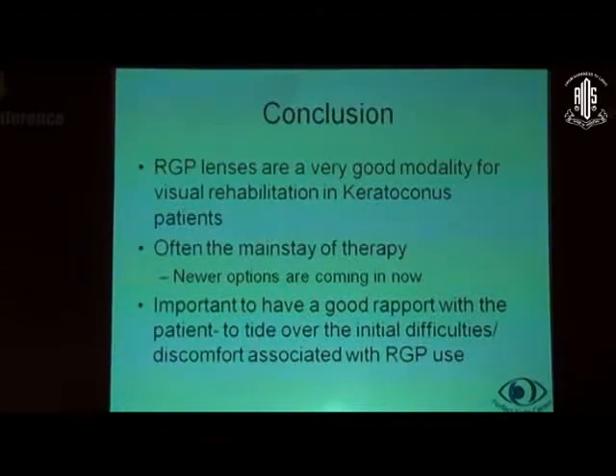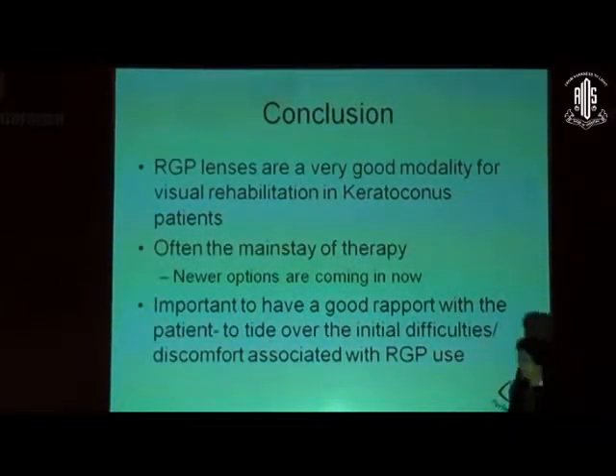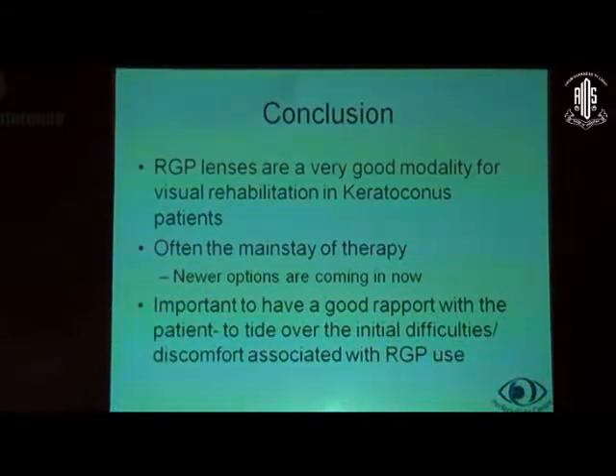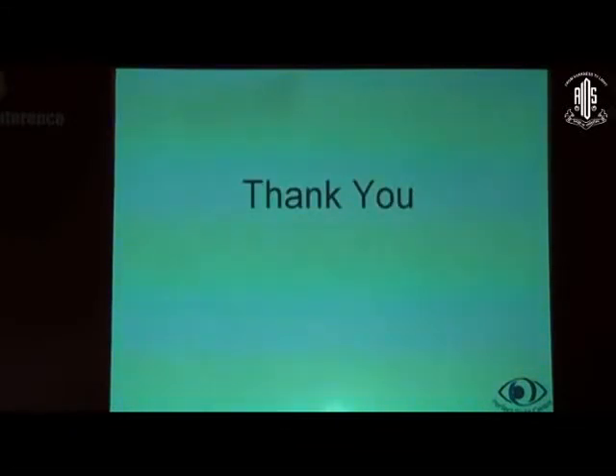In conclusion, RGP lenses are a very good modality for visual rehabilitation in keratoconus patients and other irregular or high astigmatism cases. They are often the mainstay of therapy, although newer options like surgical options are coming in. It is important to have a good rapport with the patient to tide over the initial difficulties and discomfort associated with RGP use.